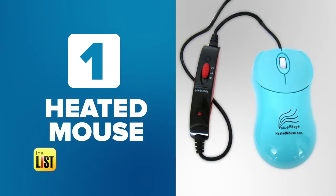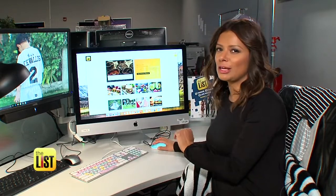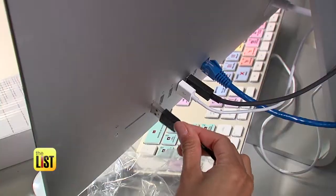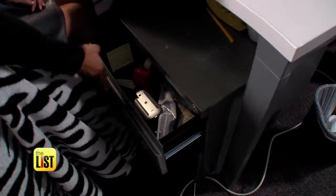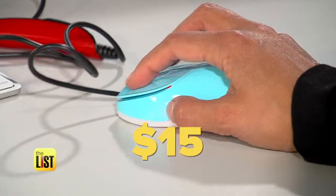Starting with a way to keep your hands hot — a heated mouse. In between shoots, I'm doing so much online research, so keeping my hands nice and toasty is a must. Just plug it into your existing computer monitor, swap out your old one, and flip the switch. You can purchase a heated mouse online for around 15 bucks.